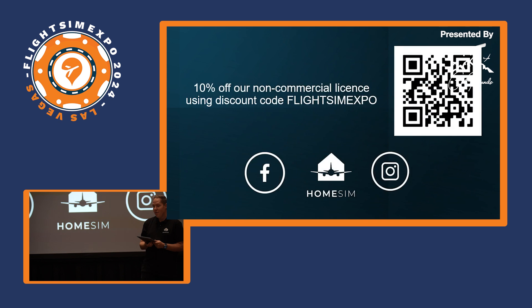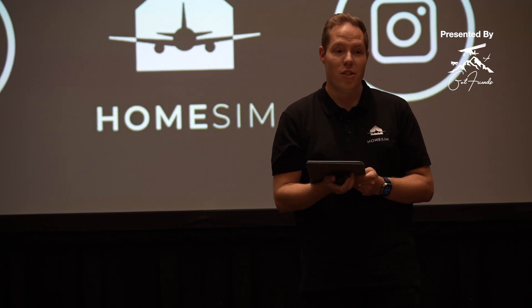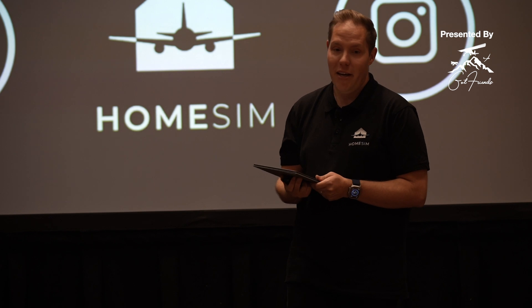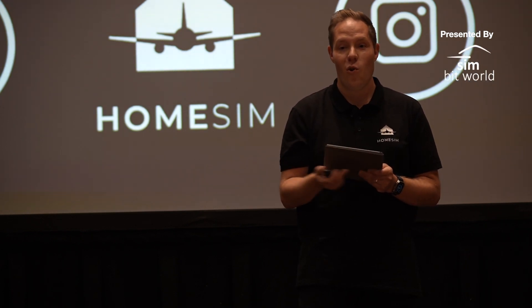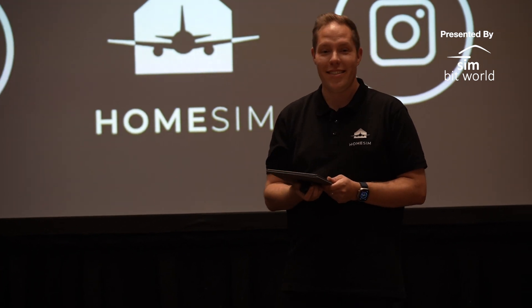We're running a 10% discount for all non-commercial licenses using the discount code shown on screen — you can scan the QR code to purchase. If you're here with us today at the booth, you get 20% off instead. Our website and QR codes linking to all social media are also here — be sure to follow us for updates on all the latest developments we'll be publishing in the next couple of months. Thank you very much for your attention!